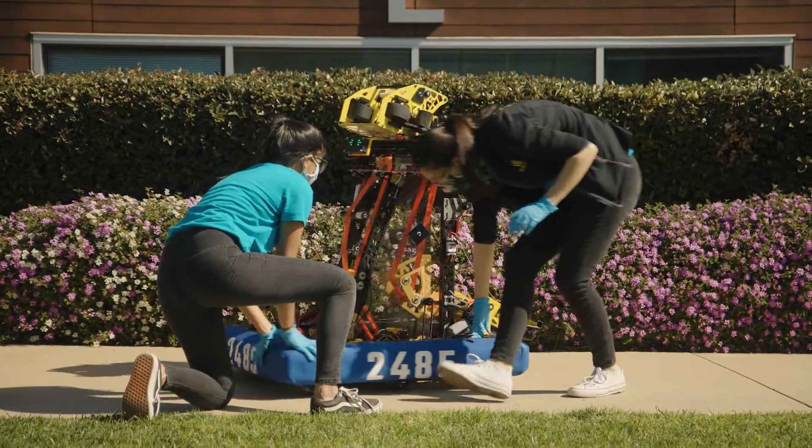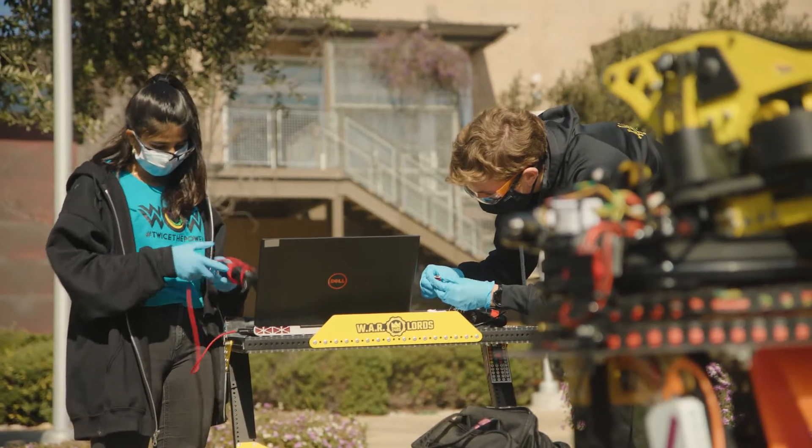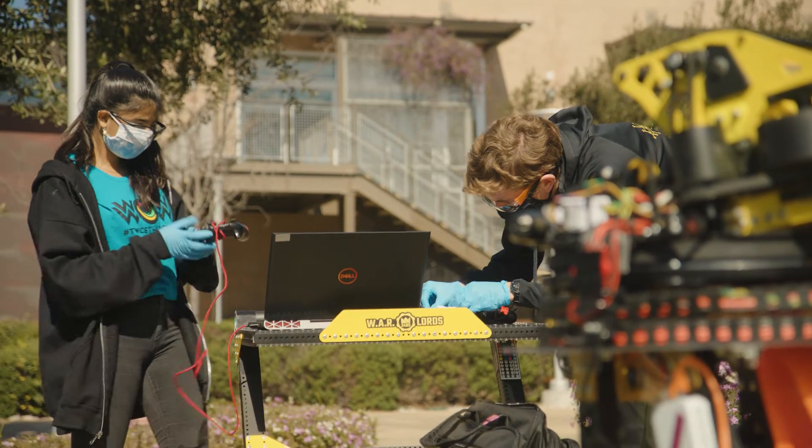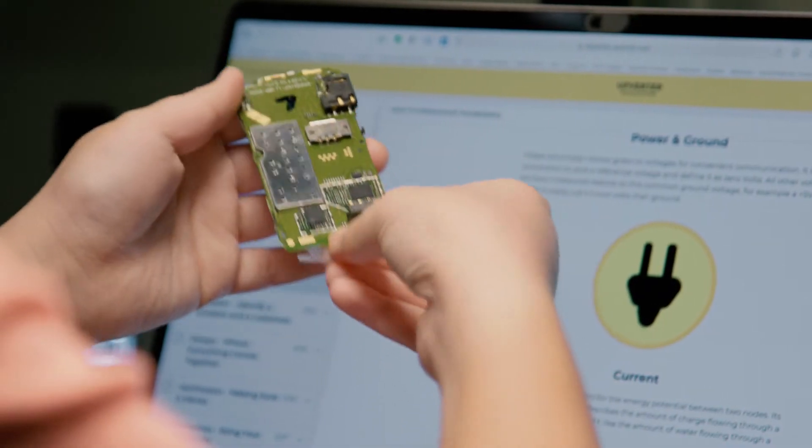Our future depends on invention and innovation, and we need everybody who can participate to participate. We need all genders, we need all economic levels. A lot of the problems that our world faces, some part of the solution is inside of STEM. The future is so full of technology, and that's where everything's going. STEM is the future, and when you look at anything around you, you see engineering.